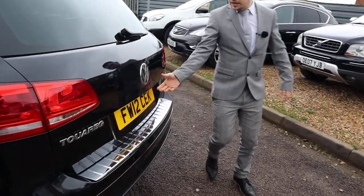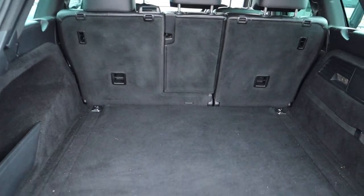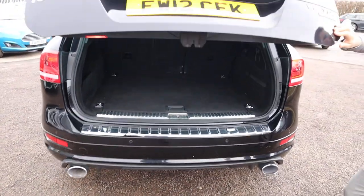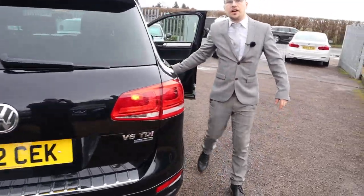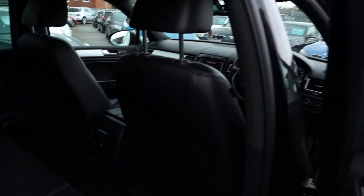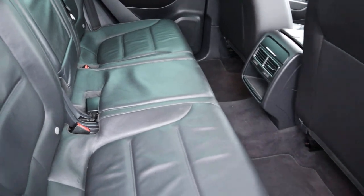Got a very big boot space. Those rear seats can be folded down as well, giving even more space if needed. Carpet in great condition. Black leather interior with ice affix. Also got a centre armrest there with a couple of cup holders.